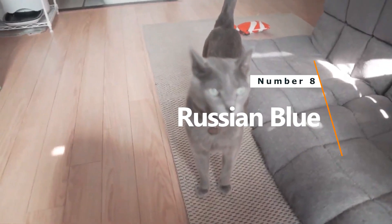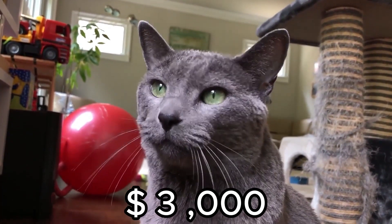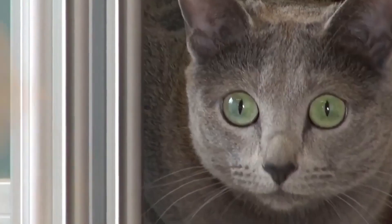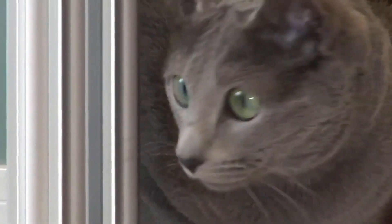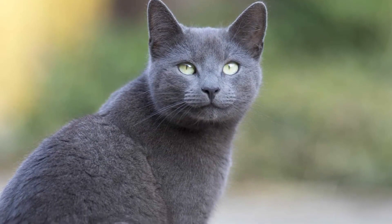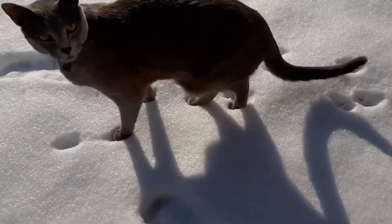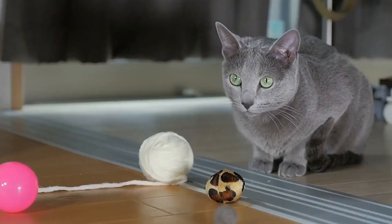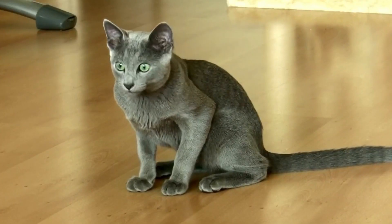Number 8: Russian Blue. Price: $3,000. Now let's talk about a cat that's as regal as it gets, the Russian Blue. With brilliant green eyes and a silvery-blue coat, this feline is a sight to behold. Originating from the city of Archangel in Russia, the Russian Blue made its debut in England in 1875.